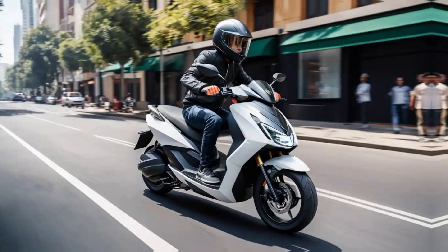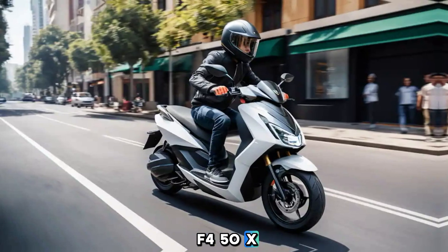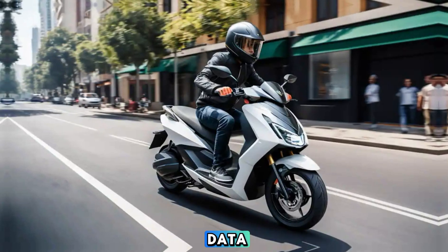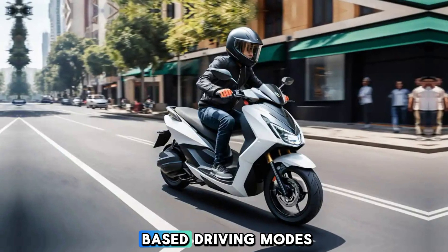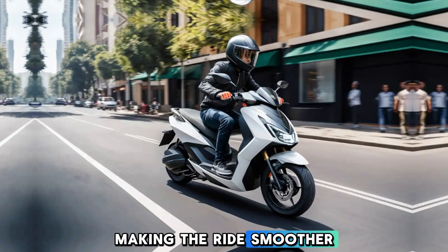Technology and features: One of the standout features of the 2025 Ather 450X is its advanced tech. The scooter comes with a 7-inch touchscreen dashboard that provides real-time data, navigation, and connectivity features like Bluetooth and Wi-Fi. It also integrates AI-based driving modes, which adapt based on your riding style, making the ride smoother and more efficient.